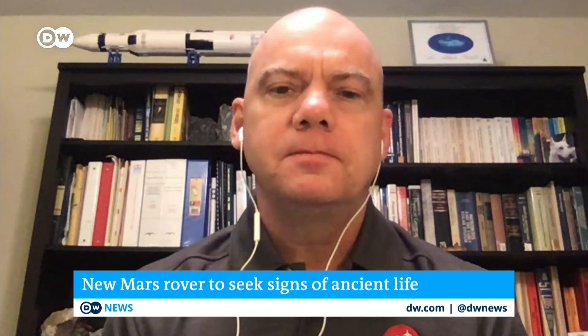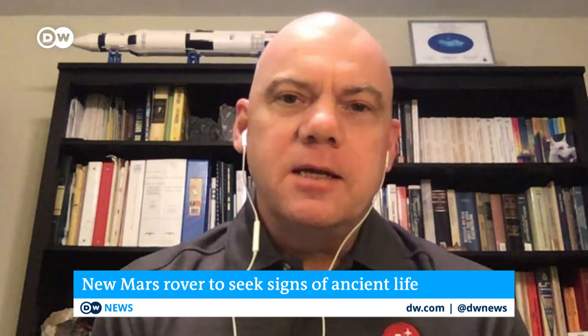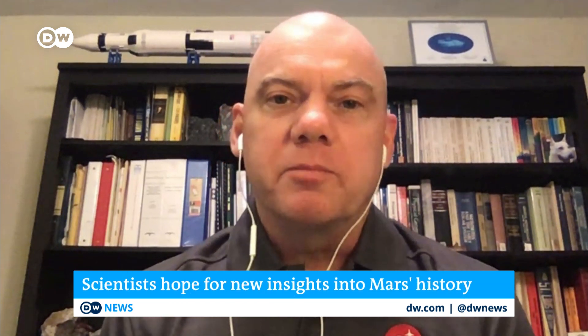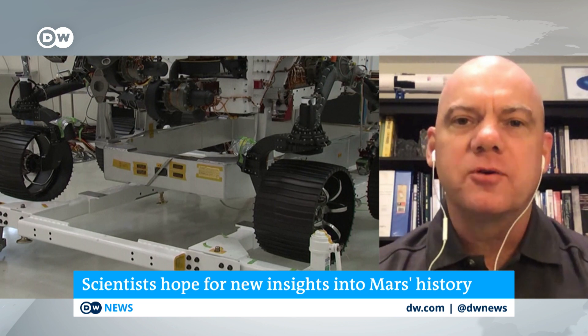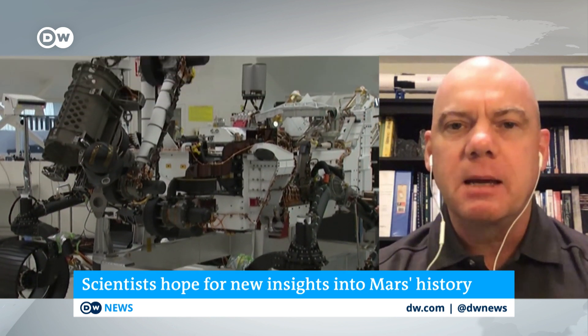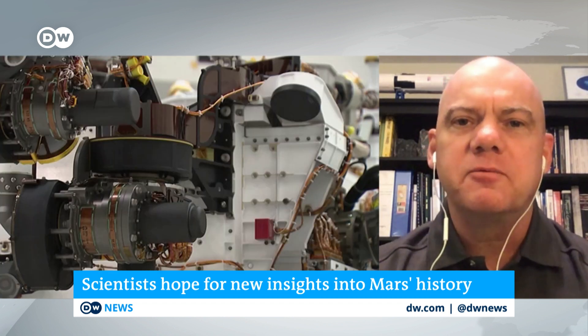One of the questions on everybody's mind, of course, is when will the first human mission to Mars be on its way? We're working on sending people back to the Moon first, sort of as a base for getting to Mars eventually, and we're planning to do that by the middle of the coming decade. After that, it'll take a little while to scale things up to being able to get out to Mars – so it'll probably be a couple of decades further down the road.